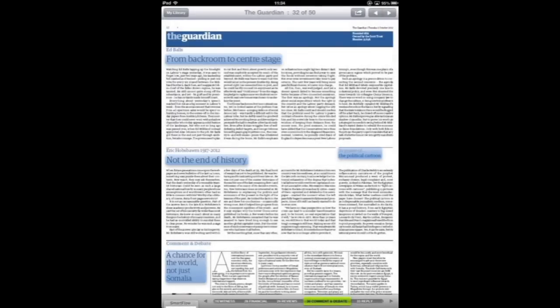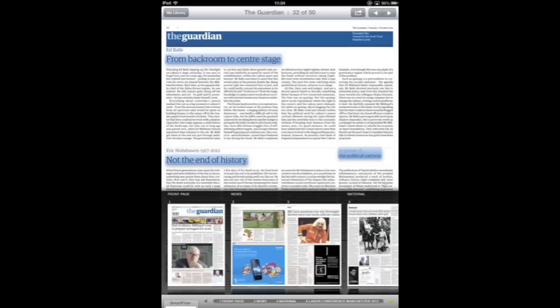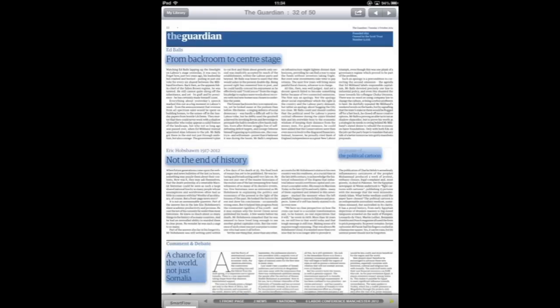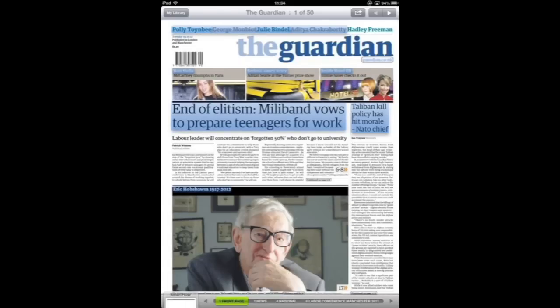Reading the newspapers is very simple. You open them up and as you can see here, this is what the page would look like on the printed version of the Guardian. At the bottom you can swipe through so you can jump straight into a different page, skip past pages you don't want to read — and this is what the front page would look like on today's printed Guardian.